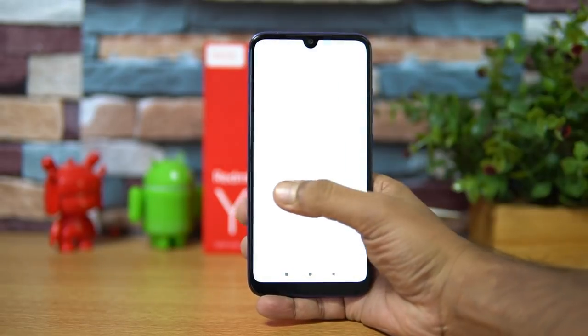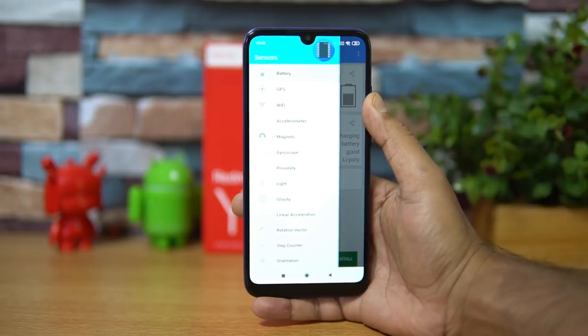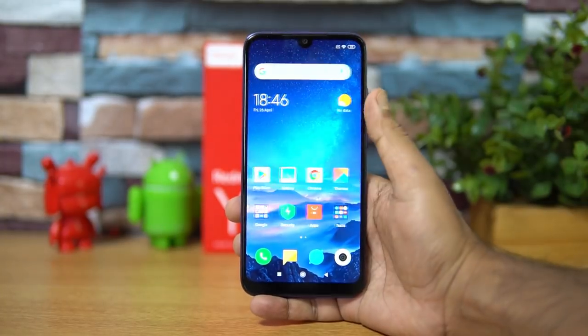Starting with the sensors available on this device — it comes with all the basic sensors: accelerometer, gyroscope, magnetic sensor, proximity, light, and all the basic sensors are included on the Redmi Y3.